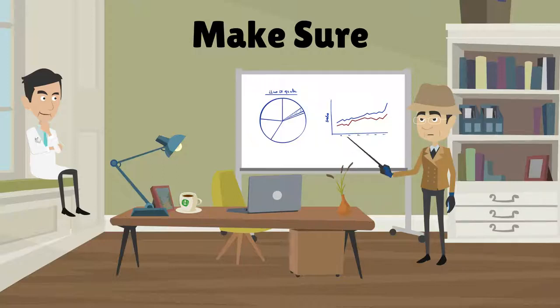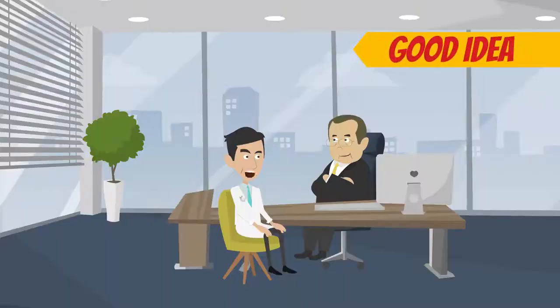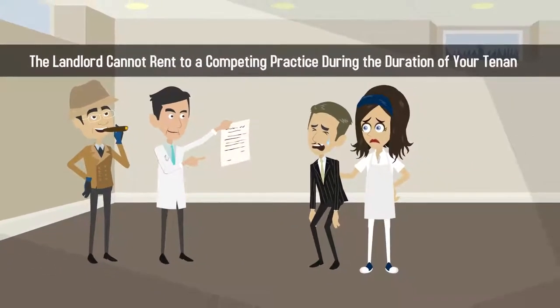Make sure you're leasing an office space that isn't in close proximity to a competing medical practice. It's also a good idea to include an exclusivity clause in your commercial lease so the landlord cannot rent to a competing practice during the duration of your tenancy.